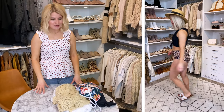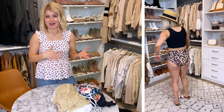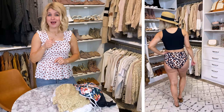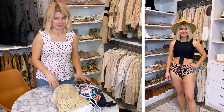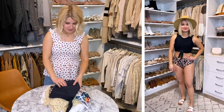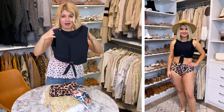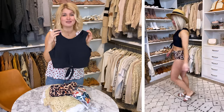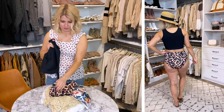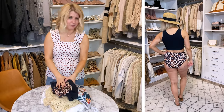Moving into some swimwear options. I just did an entire video on Amazon swimsuits, so go check that out for lots of options. For this essentials video I'm only sharing my top two favorites from that video and my top two cover-ups. This is my favorite bikini from that haul — it is so flattering and would work on any body type, no matter your chest size or hip size. It's great support, kind of a sports bra fit. I'm wearing the medium, and it's got little ruching leopard bottoms.